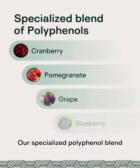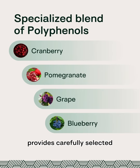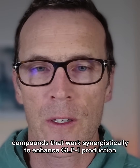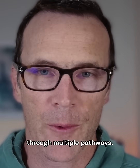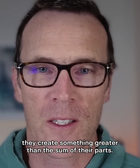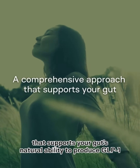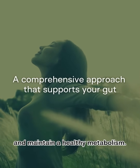Our specialized polyphenol blend from cranberry, pomegranate, grape, and blueberry provides carefully selected compounds that work synergistically to enhance GLP-1 production through multiple pathways. When these four ingredients work together, they create something greater than the sum of their parts — a comprehensive approach that supports your gut's natural ability to produce GLP-1 and maintain a healthy metabolism.